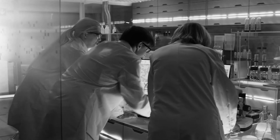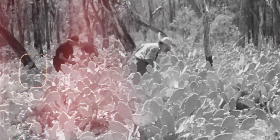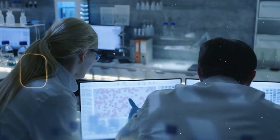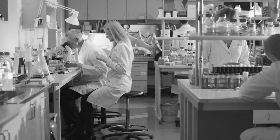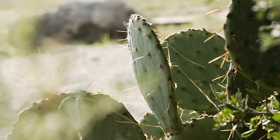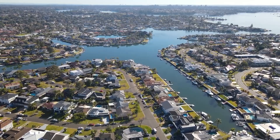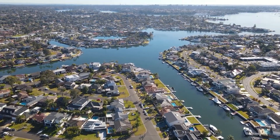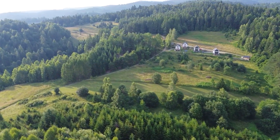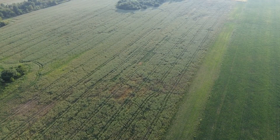The moths showed both the incredible power and the serious danger of biological control — one region's environmental salvation became another region's agricultural nightmare. Modern ecologists see the prickly pear story as both a huge win and a warning: biological control can work wonders, but sometimes it can also go spectacularly wrong. What other desperate measures from history succeeded way beyond anyone's expectations? And when facing environmental crises today, how do we balance the urgent need for bold action against the very real risk of creating unintended consequences that might be even worse than the original problem? Let us know your thoughts in the comments.